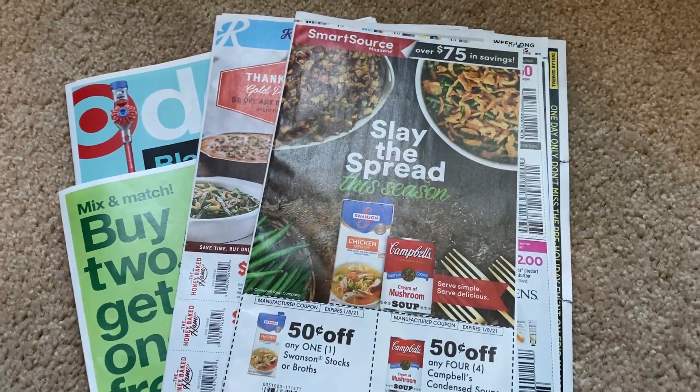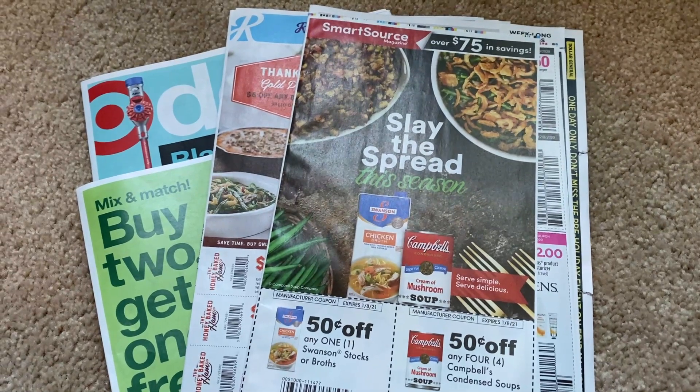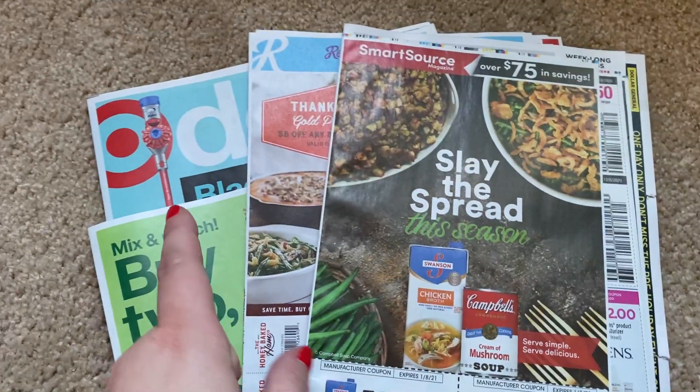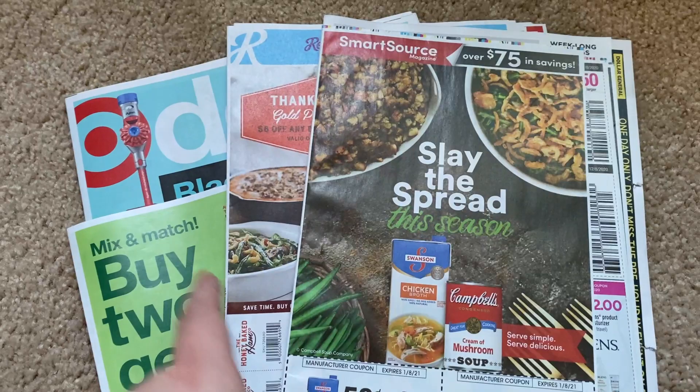Hey everyone, welcome to your coupon insert preview for this Saturday. These are this Sunday's inserts — November 8th. We're expected to get two inserts. I'm going to go through them and briefly go through the Target ad preview as well. So let's get started.